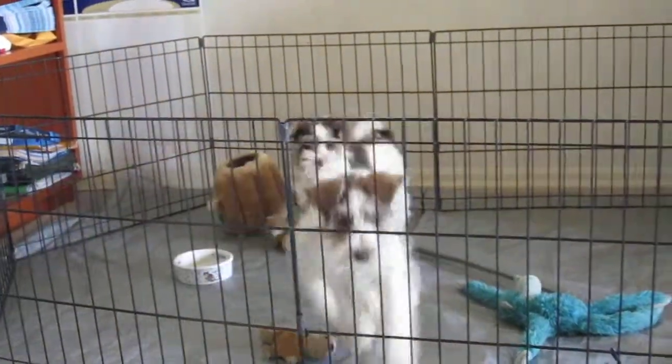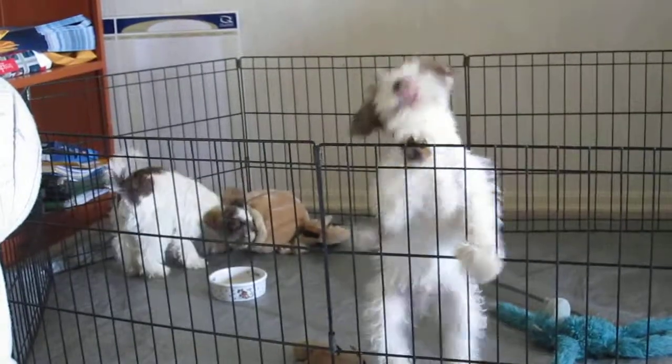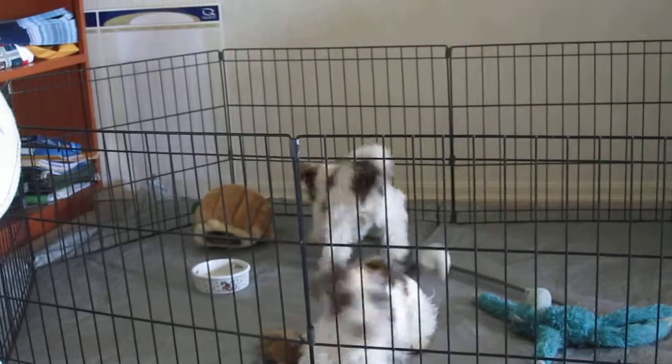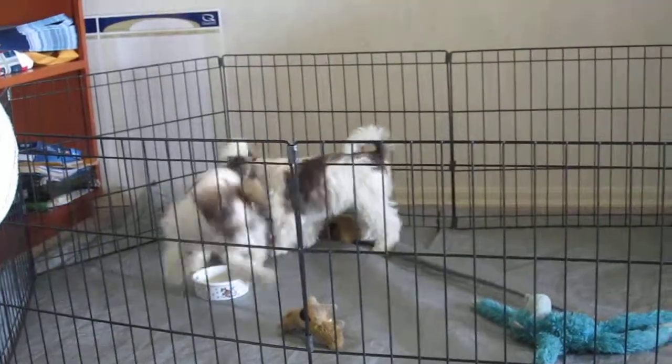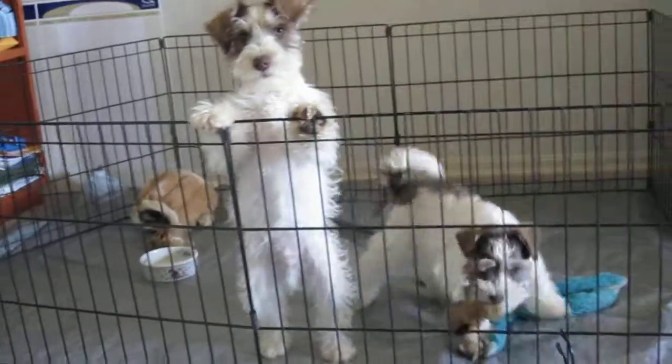Here are the kids playing in their playpen. Peach is the one that's playing with the brown toy right now. She's the only female that we have left and she has a super super temperament.